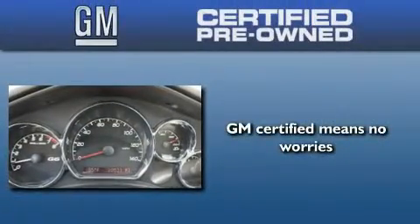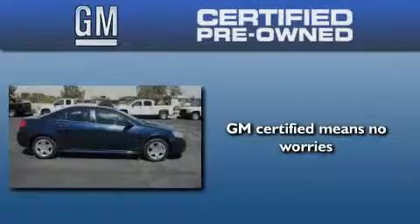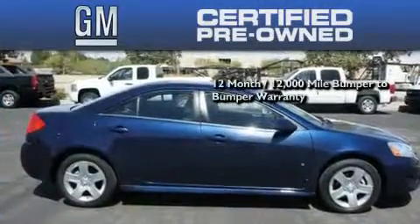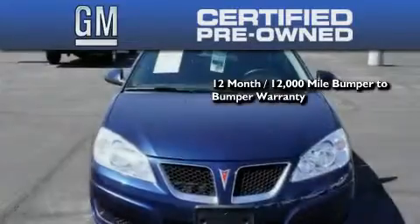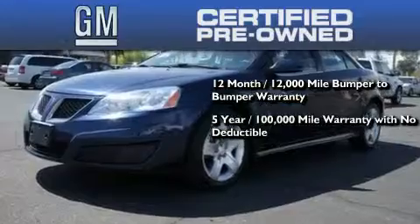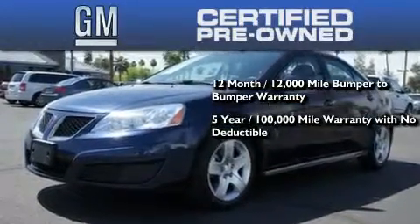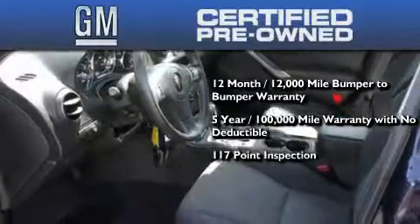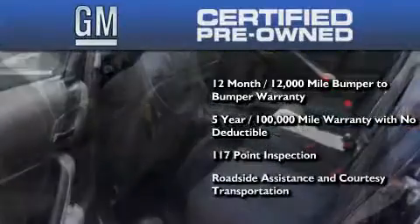A GM certified used vehicle can deliver more satisfaction and certainty than an ordinary used vehicle. A GM certified means you get a 12-month 12,000 mile bumper-to-bumper warranty, a five-year 100,000 mile powertrain limited warranty with no deductible, a strict factory set 117-point inspection, plus roadside assistance and courtesy transportation.